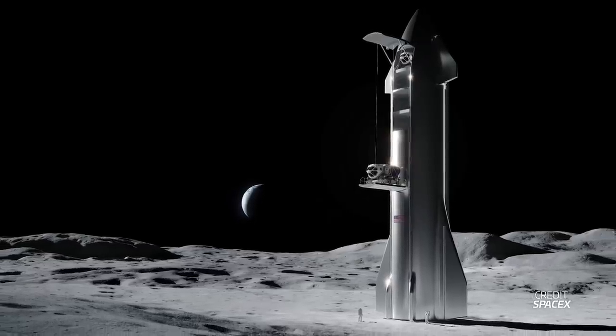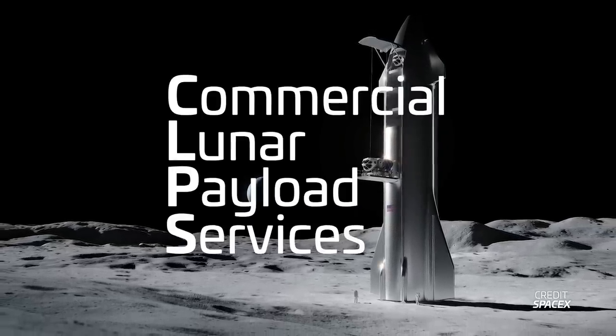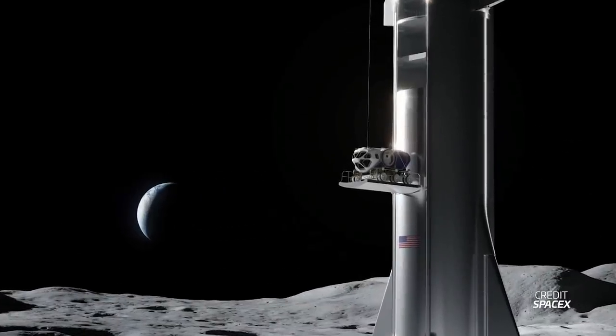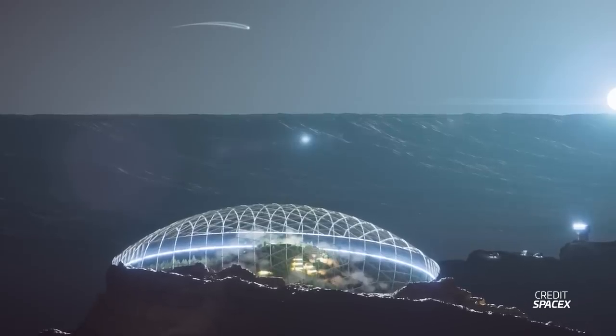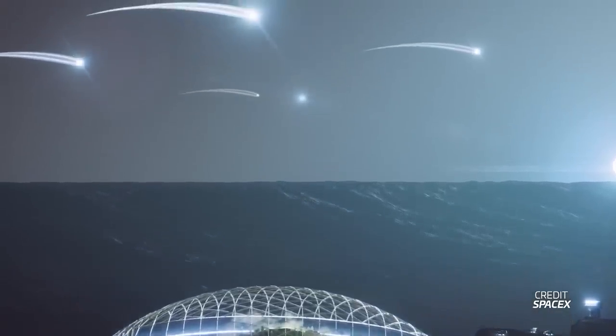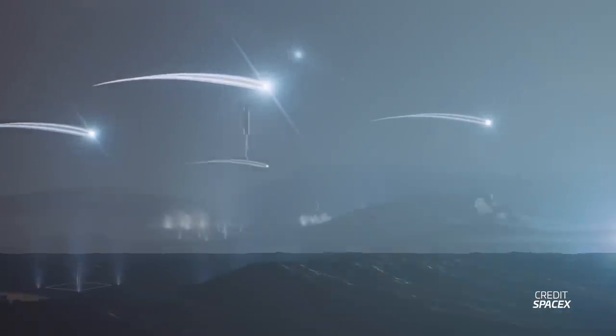Also being considered is an uncrewed cargo lunar lander as part of NASA's Commercial Lunar Payload Services, or CLPS, program. As the render shows, this version would be ideal for launching large payloads to the lunar surface, like rovers. As of recording, no uncrewed cargo lander Starships have been contracted by NASA, but the option still stands. Similar versions will eventually be flown to Mars to deliver outpost materials, propellant refineries and scientific equipment prior to and alongside human landings.